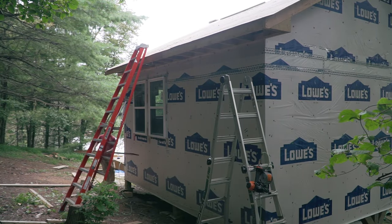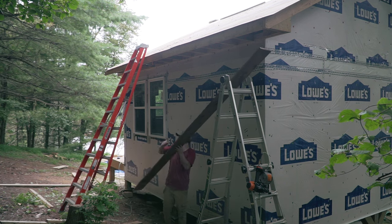This is getting serious because installing finished materials — you can't mess it up. Otherwise, it's going to look like trash.